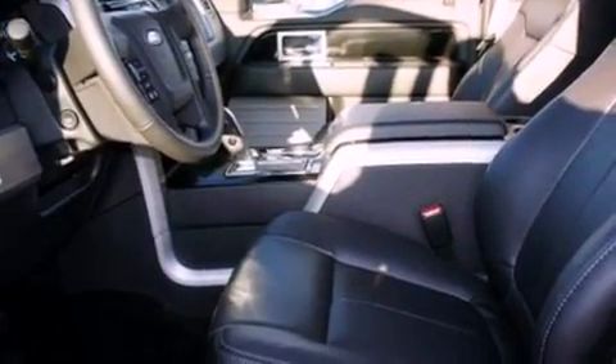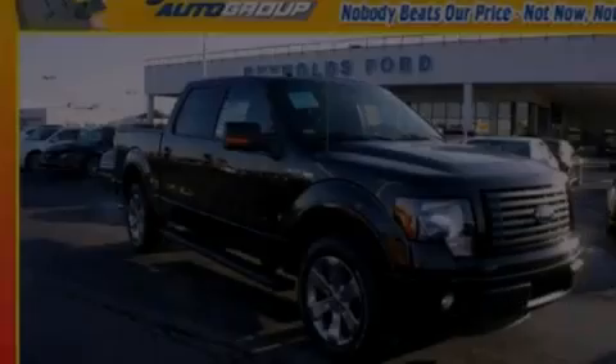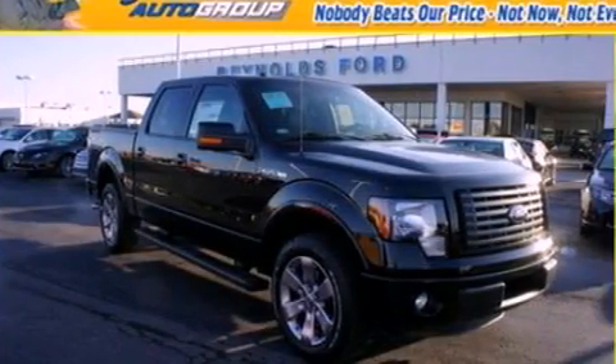Also included are an anti-lock braking system, memory settings for the seat's positions so you can recall your favorite alignment with the push of one button, and a trailer towing package.